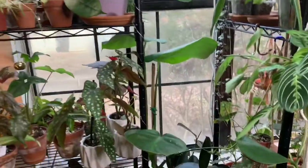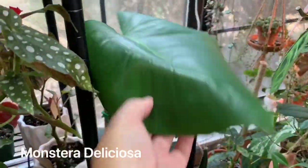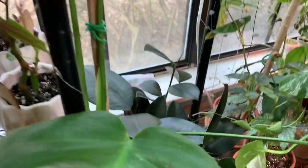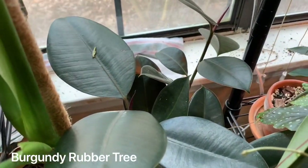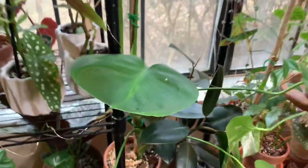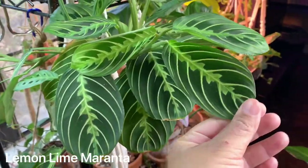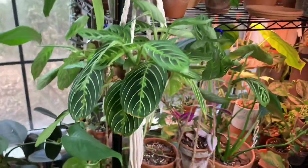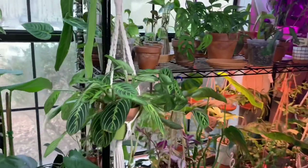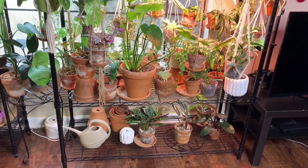Then we go down and we have a regular Monstera deliciosa or borsigiana — not sure which one — and she's a little dirty. Then there we have my rubber tree, which is doing pretty well. I'm shocked how well it's doing since I brought it in for the winter. Here we have one of my top favorites, a lemon Maranta. They're just so easygoing and so beautiful. I love that it's in that macrame hanger just chilling there — it's just a real statement piece.